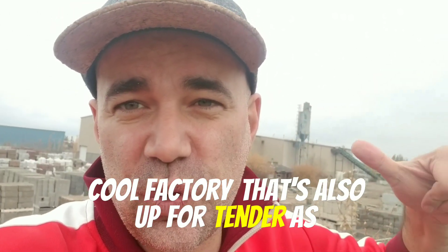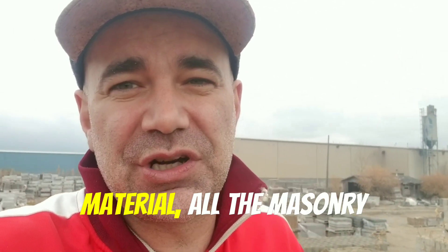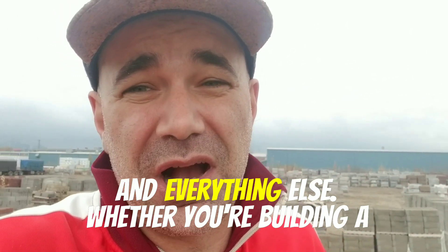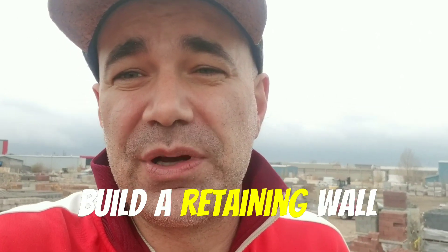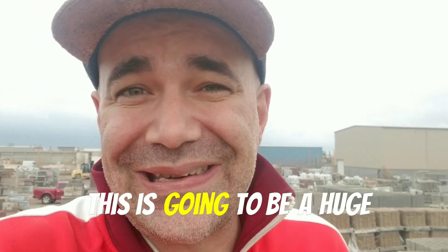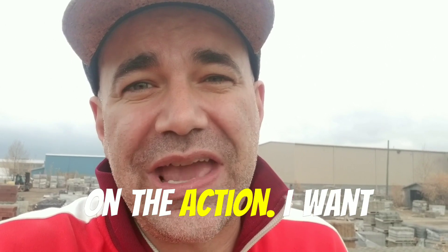There's also this cool factory that's also up for tender as well. The rest of all these cool things are building material, all the masonry supplies, all the brick and everything else. Whether you're building a house, whether you're building a commercial building, or whether you just want to build a retaining wall and you want to save a bushel barrel of money while you're at it — this is going to be a huge opportunity for you.